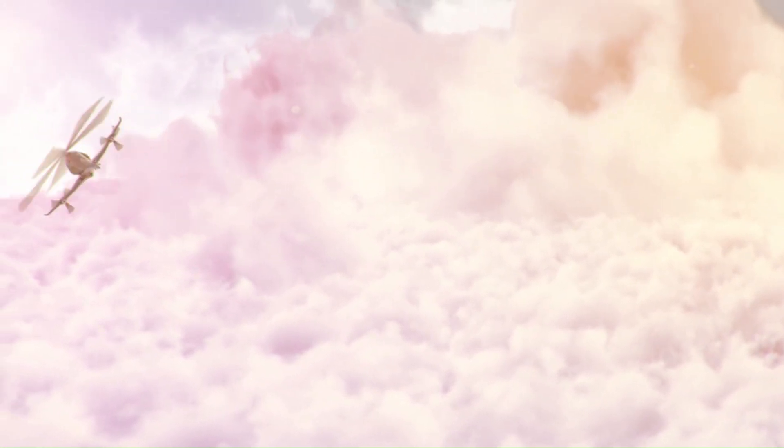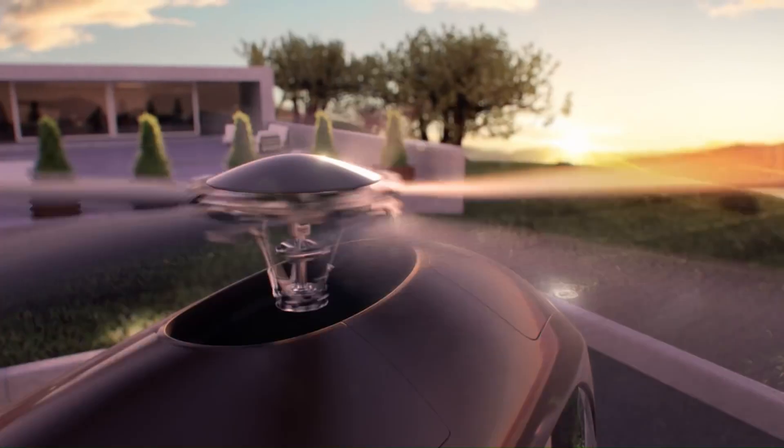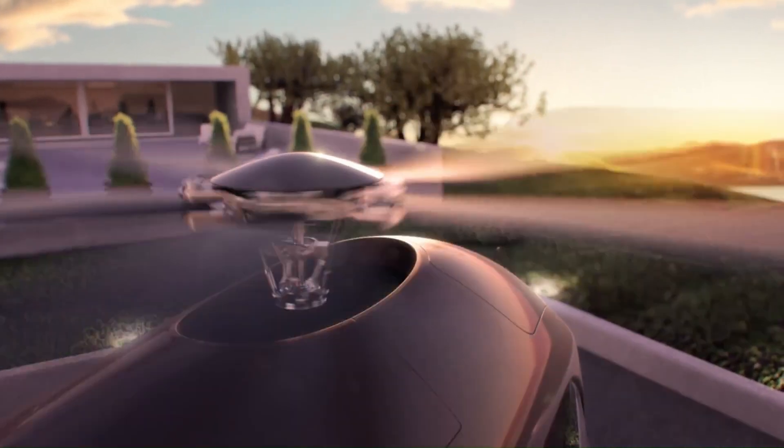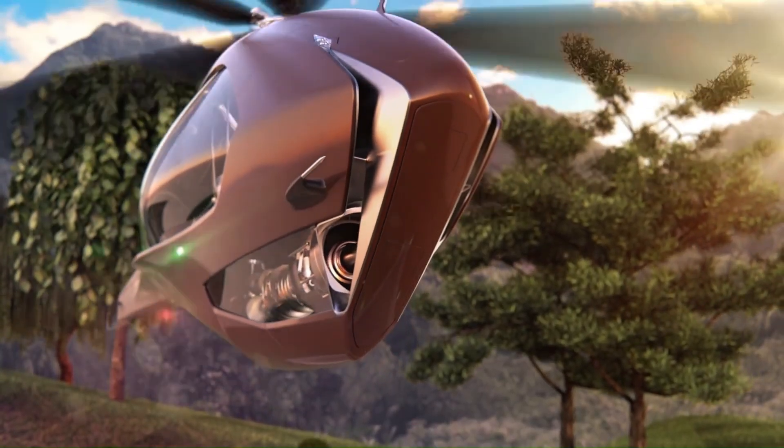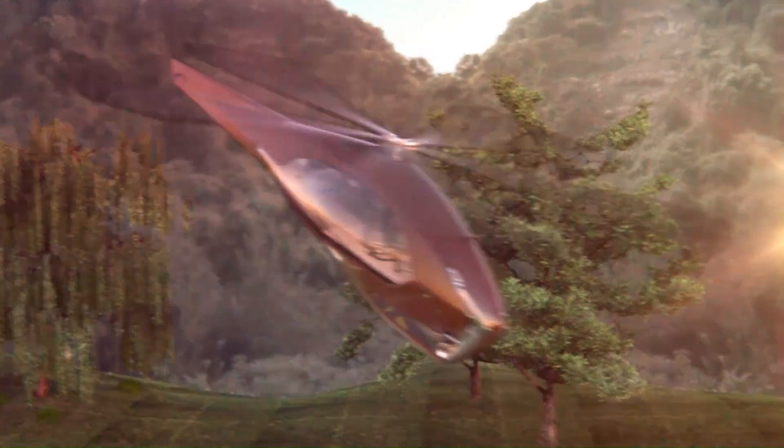With companies like Airbus moving towards hybrid electric propulsion systems, the ASAP Hybrid Helicopter could soon become a reality. This innovative concept represents a significant leap forward in aviation technology, promising more efficient, sustainable, and versatile air travel.